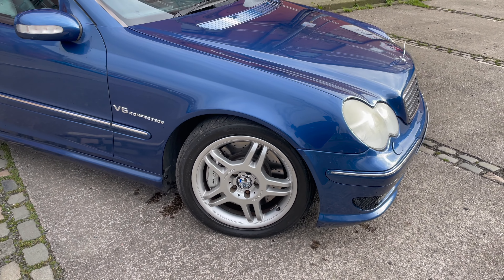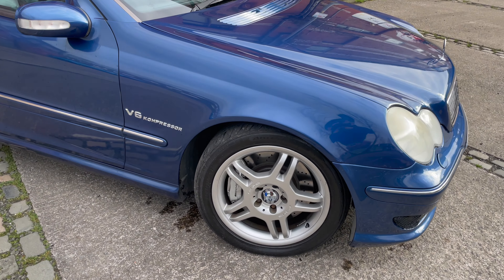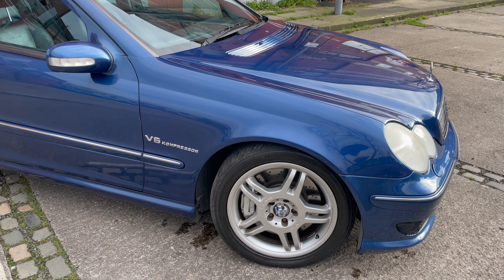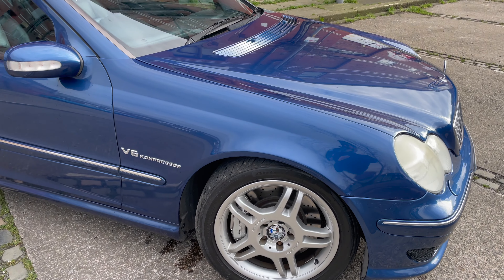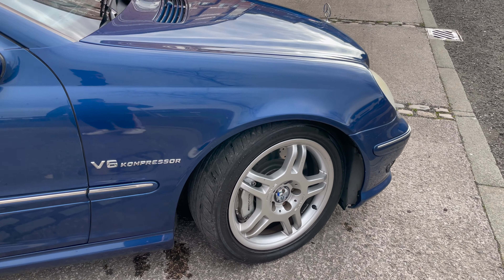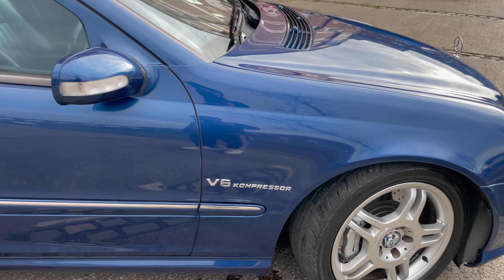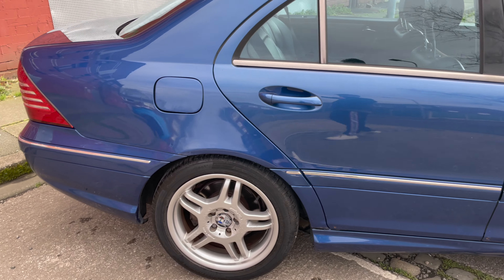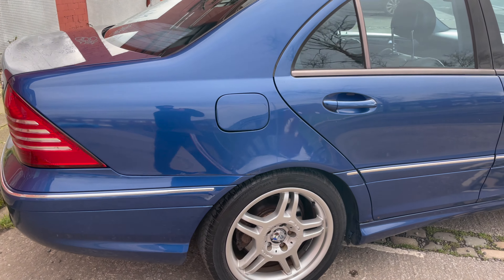It's got the 17-inch twin-spoke AMG alloys — I've always been a big fan of these since they first came out. Honestly, I can't believe I've actually managed to get one. So excited to be behind the wheel of such a car and of course owning it. I've got so many videos planned on this, but yeah — a little bit more about the spec of the car.